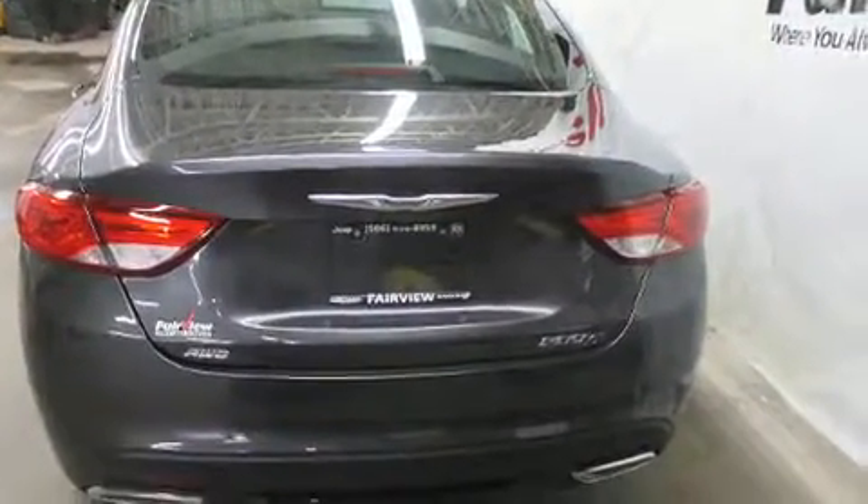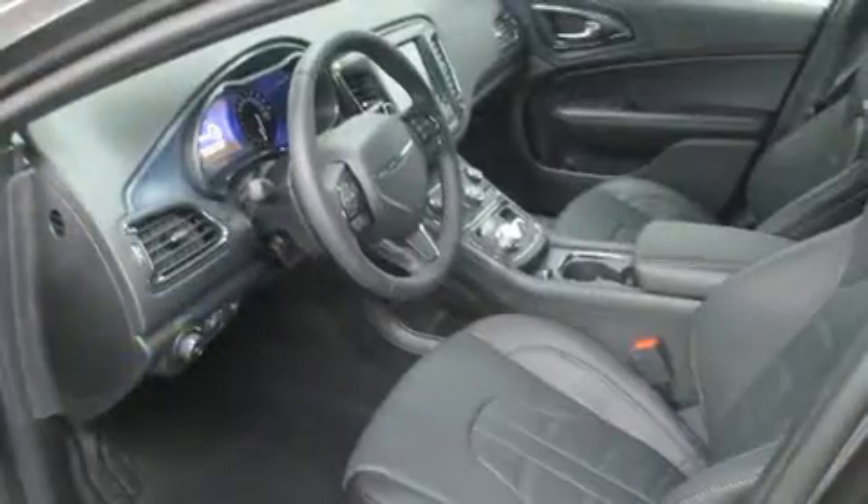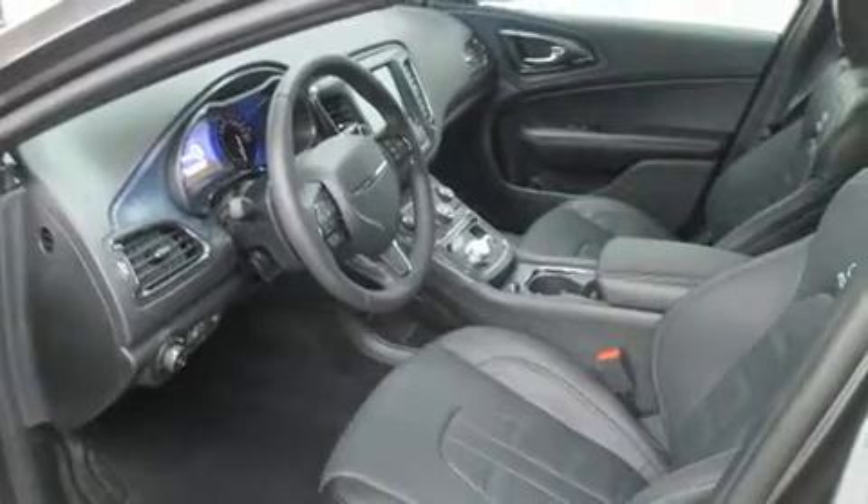For added security, dynamic stability control supplements the drivetrain. All-wheel drive maintains traction at all four corners.